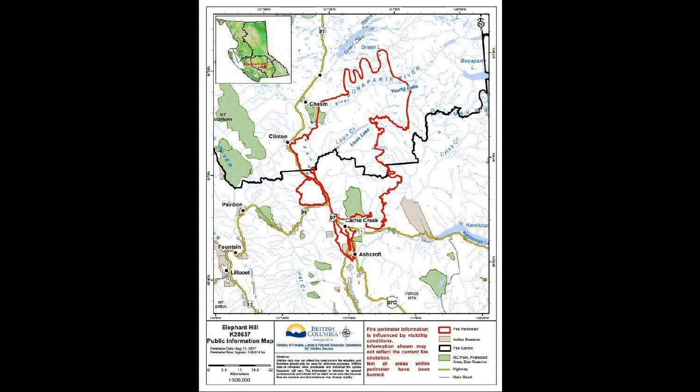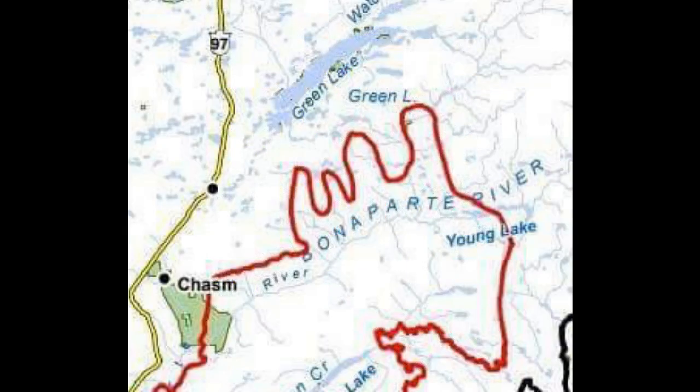This map has been reproduced for public information with a seal of the province on it. If you look in the top section — the northern flank — you'll see a lot of variation between this and the infrared we're receiving from a separate satellite system. That's why it's important to check the links below to find out what the official status is of the fire perimeter.